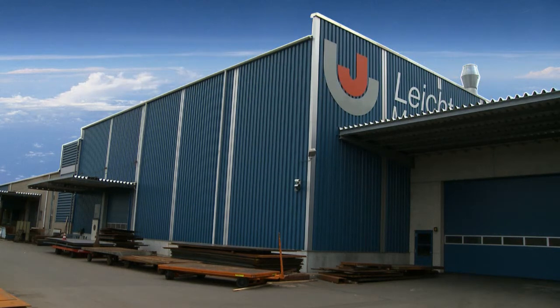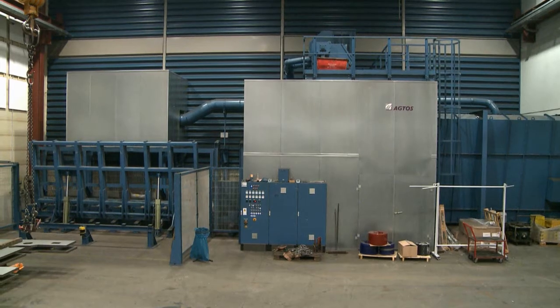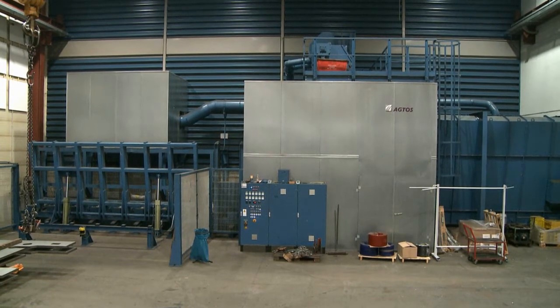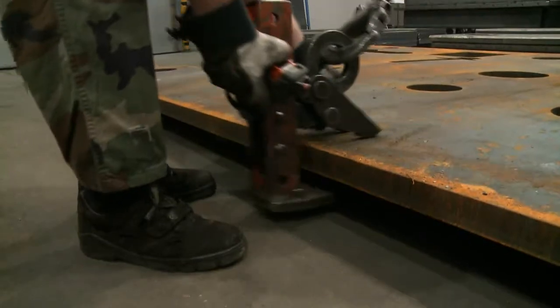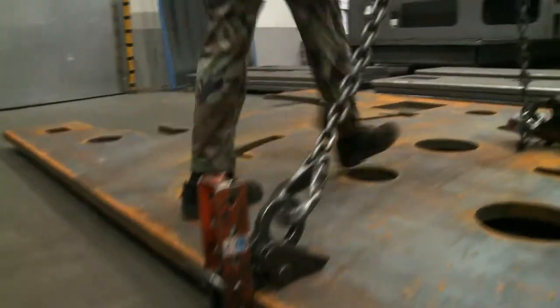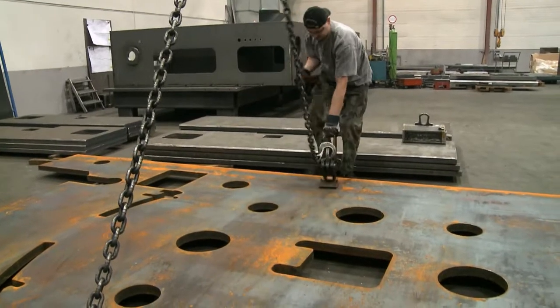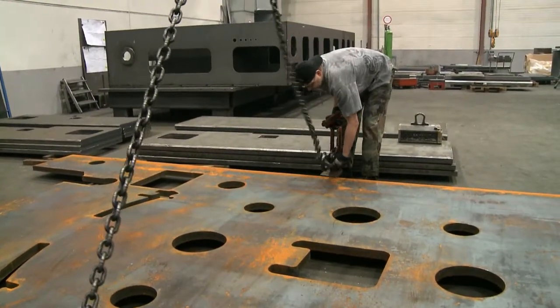The machinery maker Josef Leicht in Hallstatt is well known as a manufacturer of machinery that weighs many tons and that is also made to precise tolerances. Actos designed a vertical blast unit for Leicht that is used to blast steel plates that are both large and heavy.